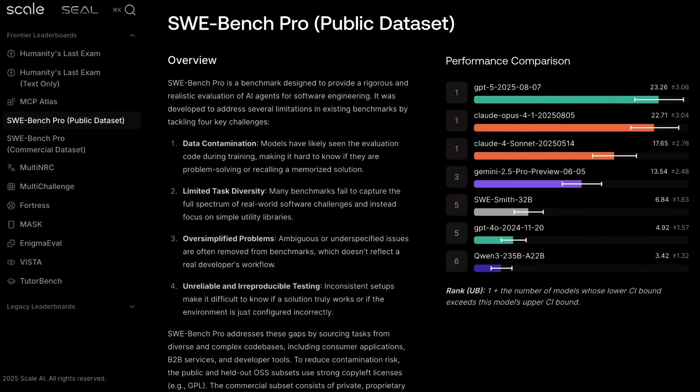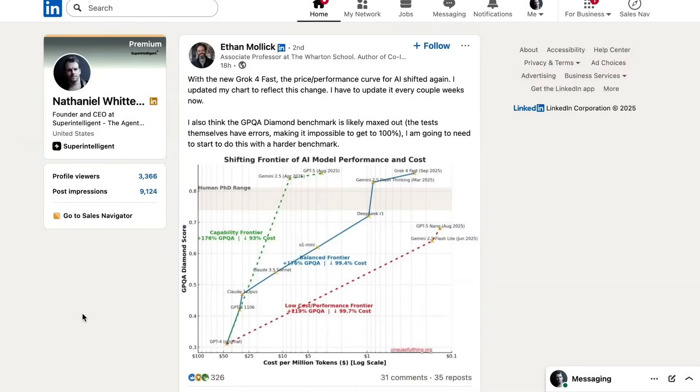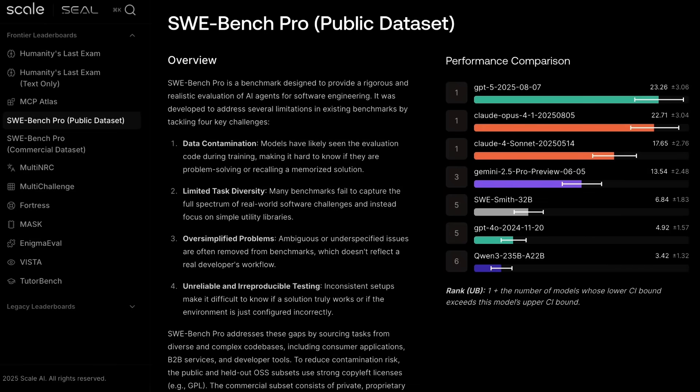Moving back to benchmarks and their saturation — this is a big concern, not just for showing off AI price-performance curves. The more saturated benchmarks are, the harder it is to understand new model performance gains. To help with that, Scale AI has introduced a new coding benchmark. Frontier AI models are all clustered around 70–80% on SWE Bench Verified, and users don't have confidence that a one or two percentage point difference is meaningful. Scale's new benchmark, SWE Bench Pro, sources problems from commercial, proprietary, and copyleft-style open-source codebases to reduce the chances problems are in training data, and is designed to more closely reflect production environments and real-world problems.